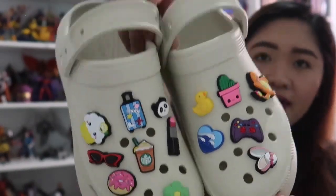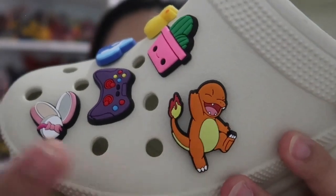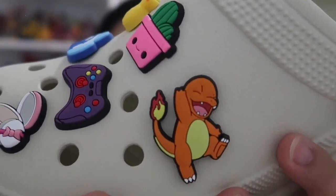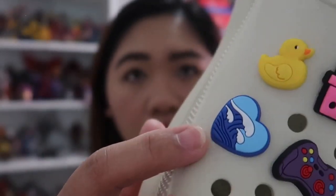So if you guys are interested to buy yung almost parang original na jibbitz, ililink ko sa baba para makita niyo kung saan kayo makakabili rin. For example, itong Charmander na to — as in nung nakita ko sa in-store and dun dumating sa akin to, sabi ko 'Oh my gosh, pareho yung itsura niya!' If you are the type of person na would like to personalize or design your Crocs, I highly recommend na lagyan niyo ng jibbitz yung shoes ninyo. So the only downside na nakikita ko is that kapag nadumihin na yung Crocs ninyo, mahirap linisan kapag may jibbitz.